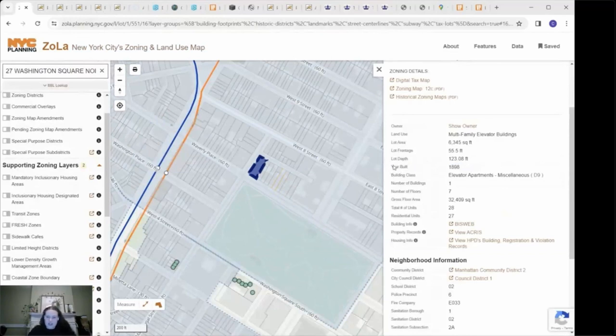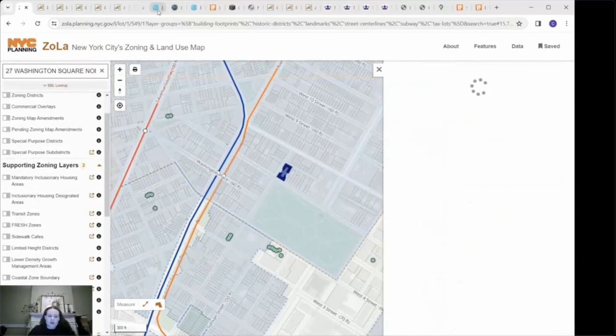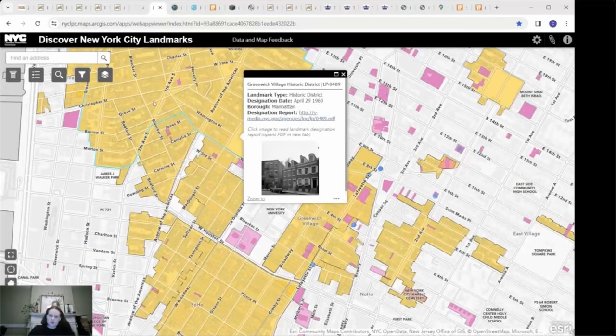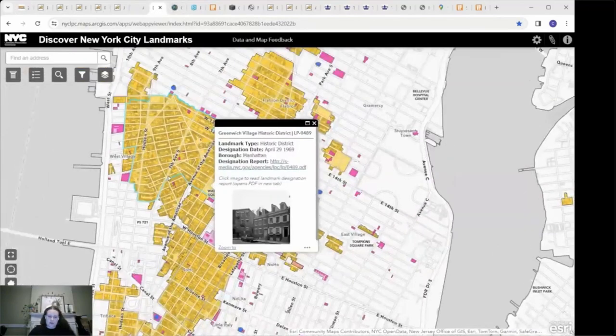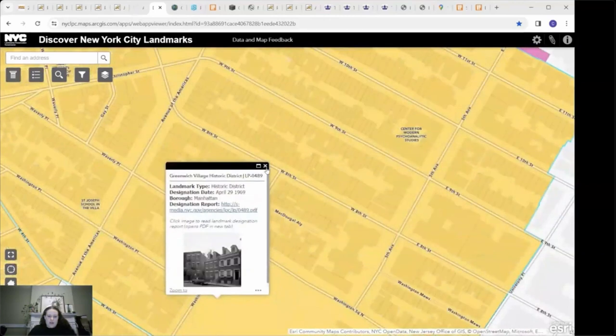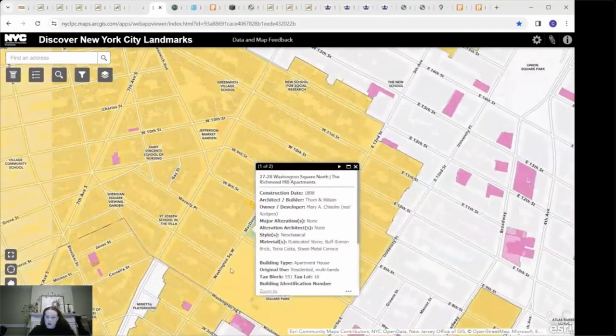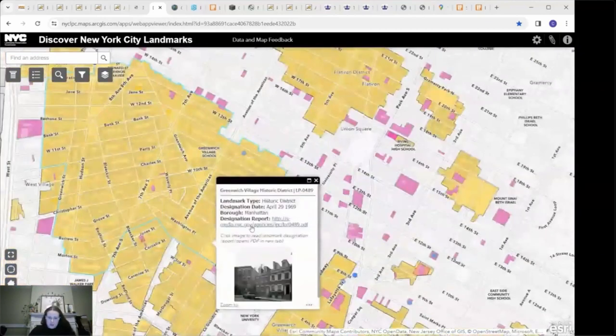This page says the building was built in 1898, which is actually correct, and I'm going to show you how we know that. Since we know it's in the Greenwich Village Historic District, we can pull up another map — the Discover New York City Landmarks map provided by the New York City Landmark Preservation Commission. When you go onto this map, it provides more information about each building, such as who the architect and builder is, and it also links to the designation report, which every single historic district and individual landmark has.